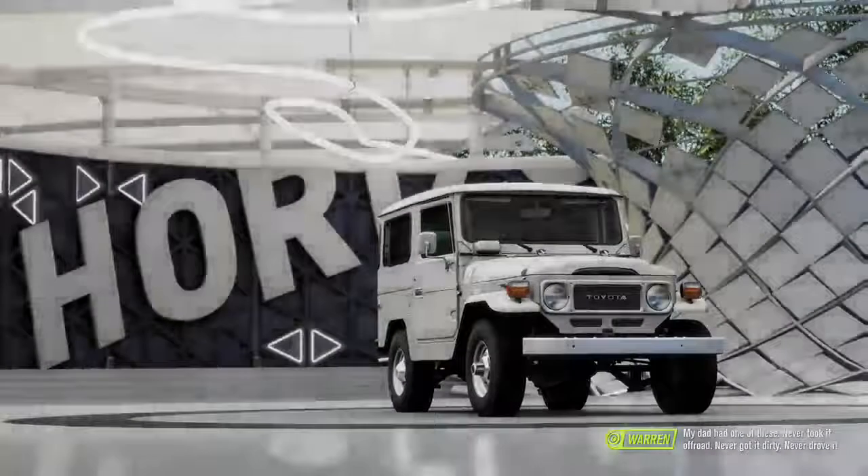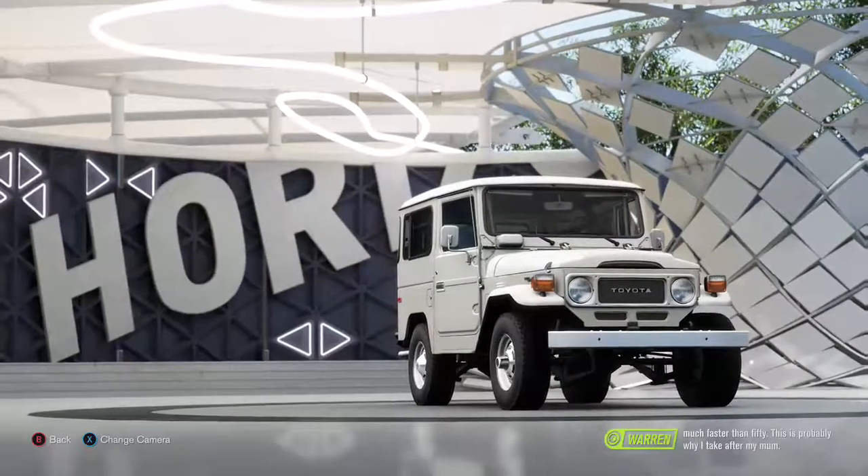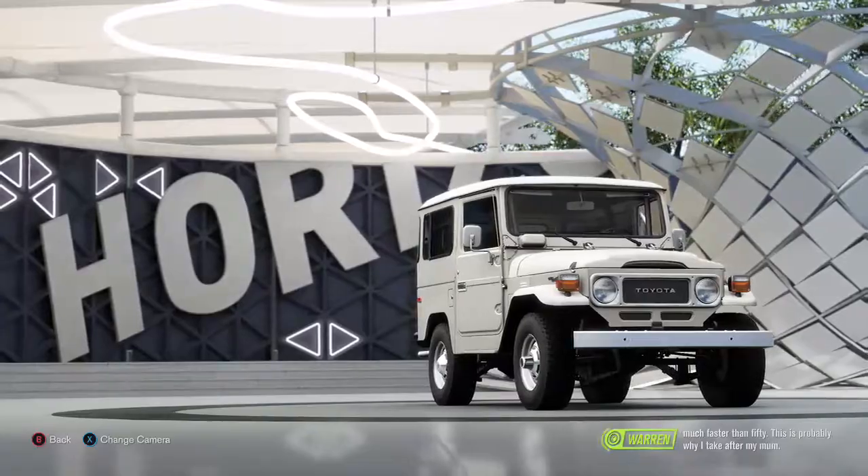My dad had one of these — never took it off road, never got it dirty, never drove it much faster than 50. That's probably why I take after my mum.